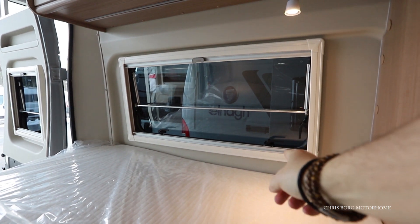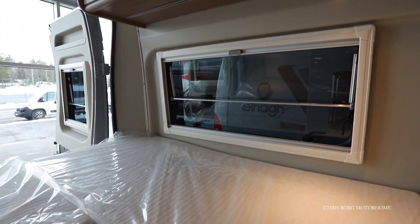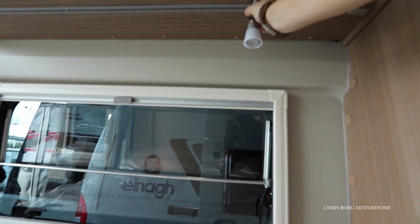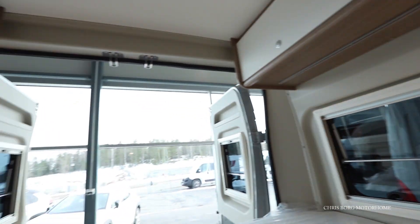There's a big window on the side, also with both blinds and a fly screen. On the lamps, you can move them along a rail — they have the same rail solution on the other side as well.